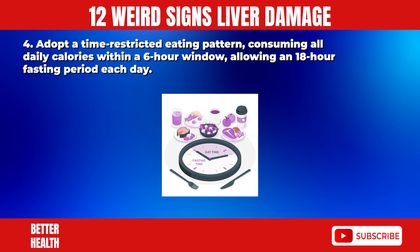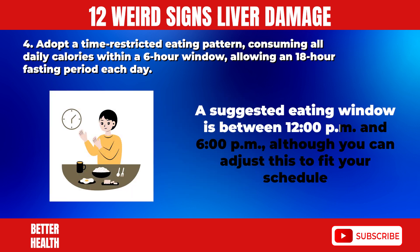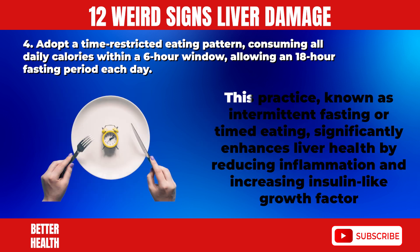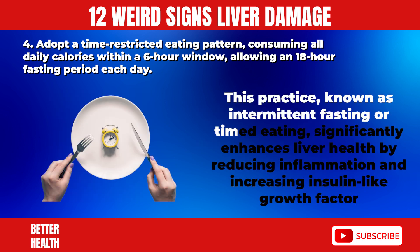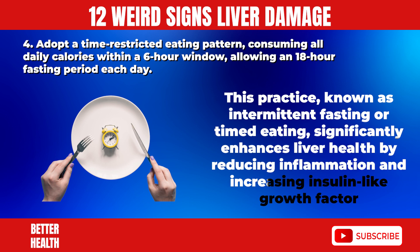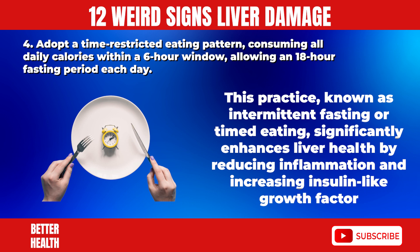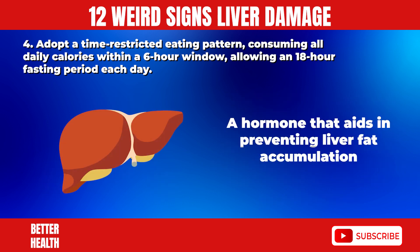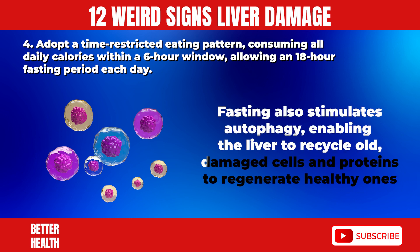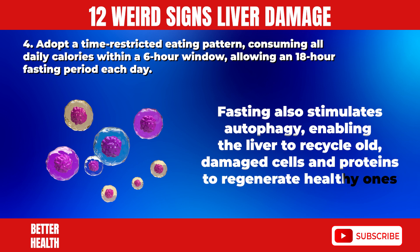4. Adopt a time-restricted eating pattern, consuming all daily calories within a six-hour window, allowing an 18-hour fasting period each day. A suggested eating window is between 12 p.m. and 6 p.m., although you can adjust this to fit your schedule. This practice, known as intermittent fasting, significantly enhances liver health by reducing inflammation and increasing insulin-like growth factor, a hormone that aids in preventing liver fat accumulation. Fasting also stimulates autophagy, enabling the liver to recycle old, damaged cells and proteins to regenerate healthy ones.